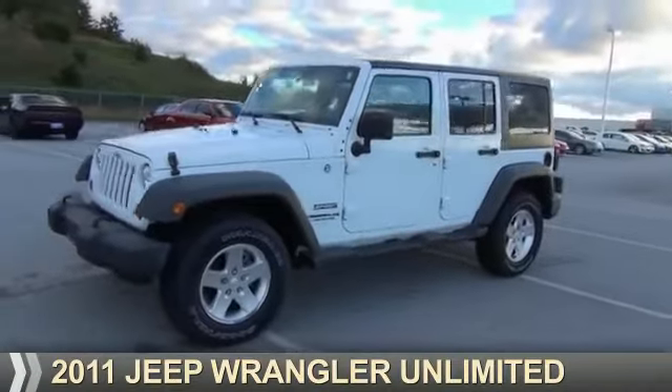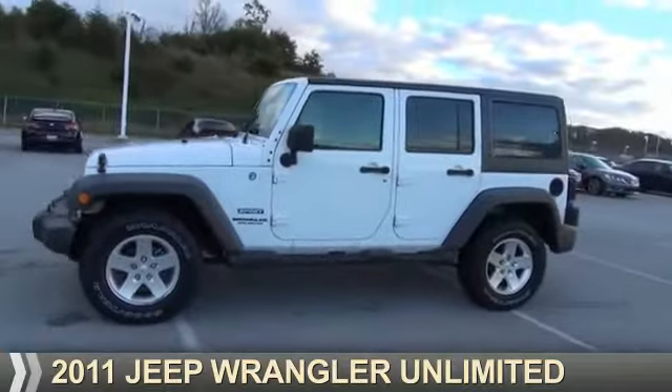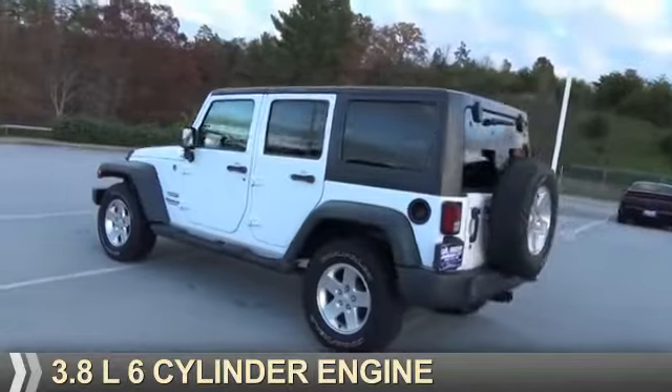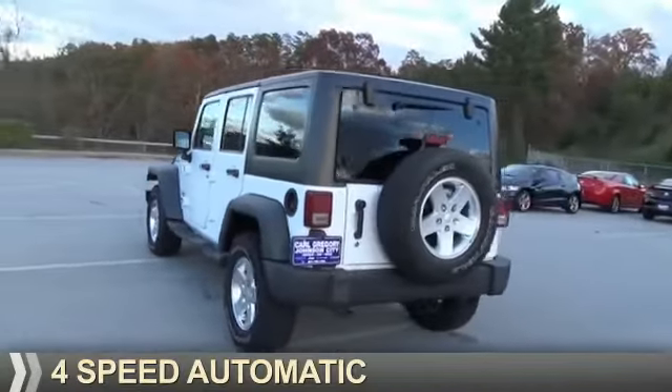Presenting the 2011 Jeep Wrangler Unlimited. It's powered by 4-wheel drive, a 3.8-liter, 6-cylinder engine, and a 4-speed automatic transmission.